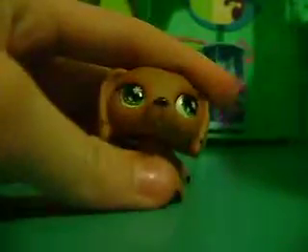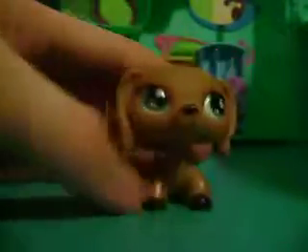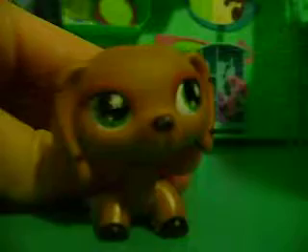Hey everybody, OneToday here, and today I'm here with another video. Let's get started. It's sort of a surprise, but when I get to it, it's not going to be... yeah!